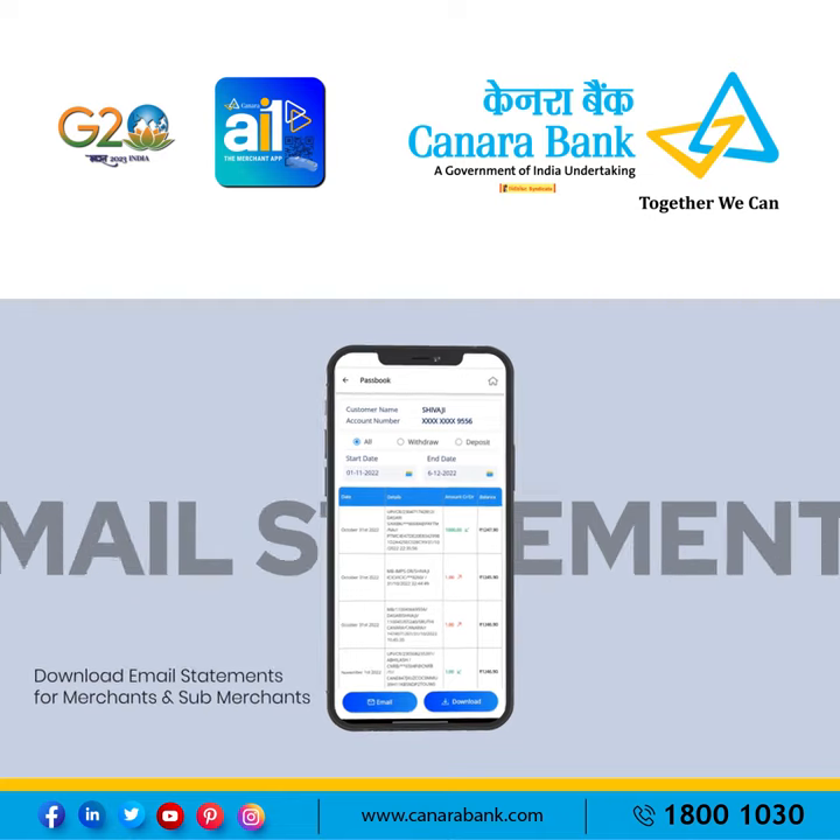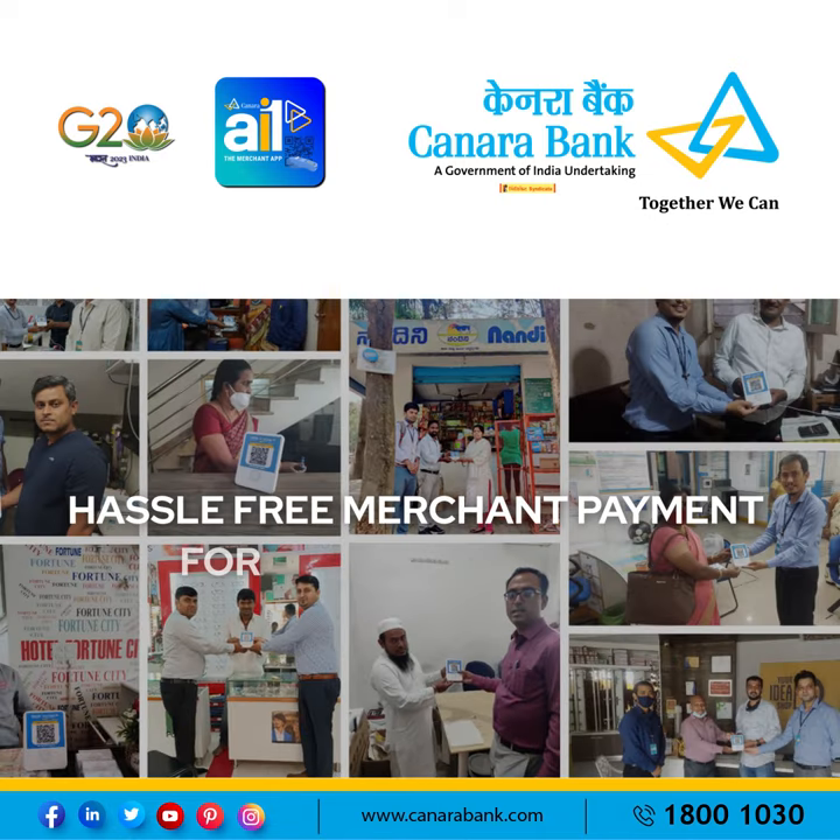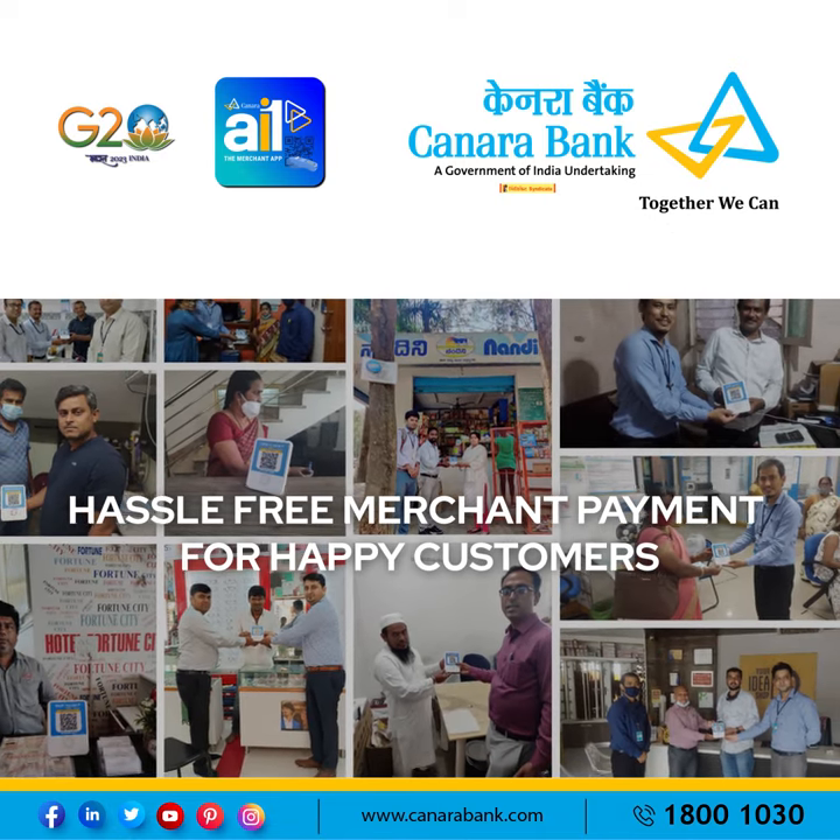Passbook access with the ability to download statements. Hassle-free merchant payment for happy customers.